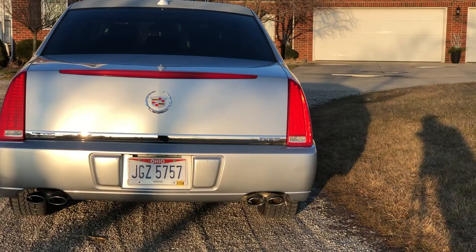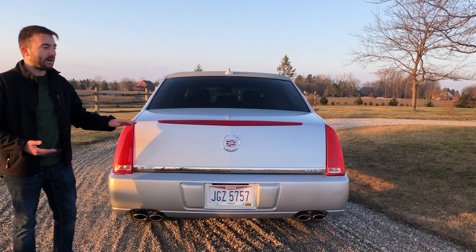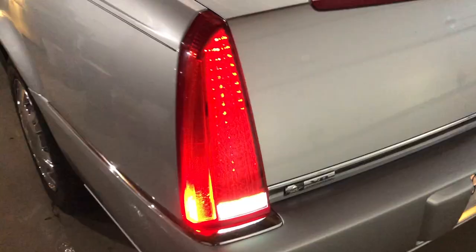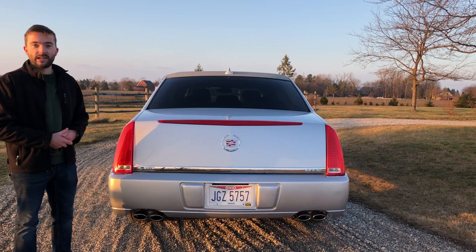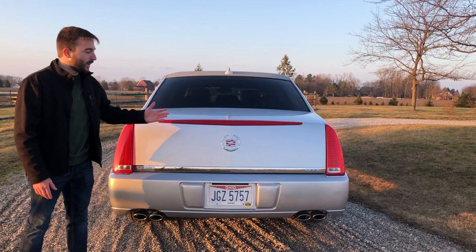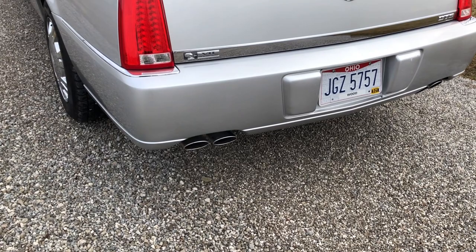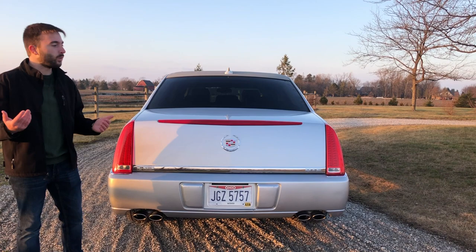Looking at the back of the DTS, this may be my favorite angle — I really like the back end. It's pretty simple, but I like the squared-off edges on the top and sides. We have nice LED tail lights, which Cadillac introduced on their DeVille sedan. I do wish there was a handle to open the trunk from outside, but they didn't add that. I also like the quad exhaust in the back — these are real and they look really nice. I don't like it when automakers try to hide or fake exhaust tips.